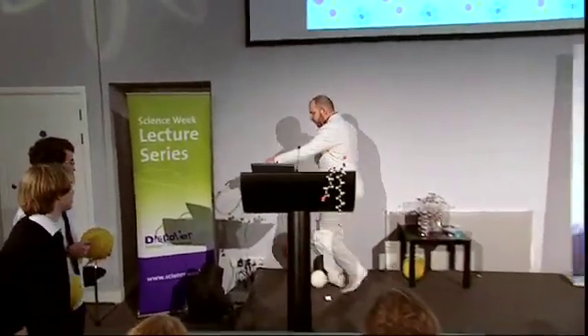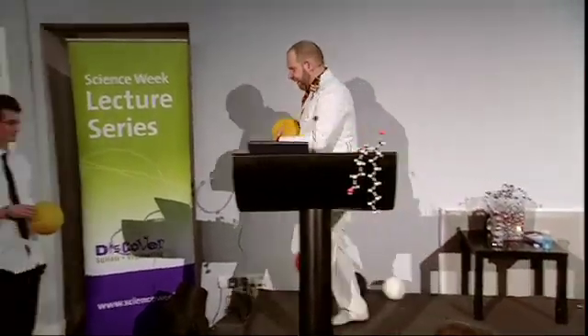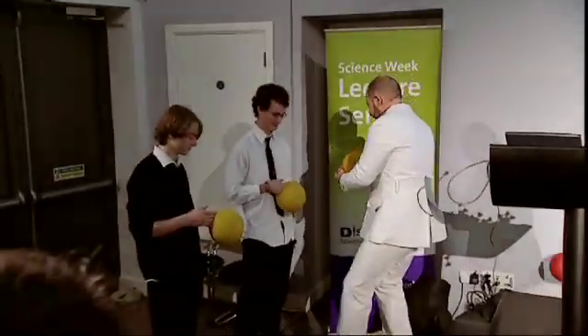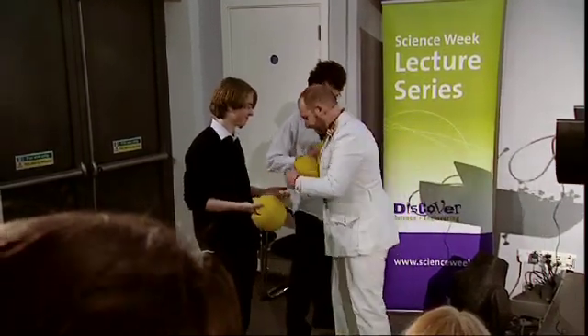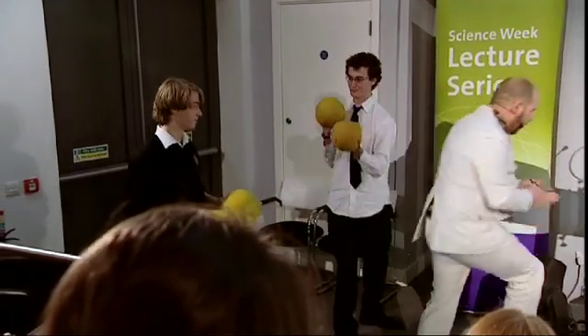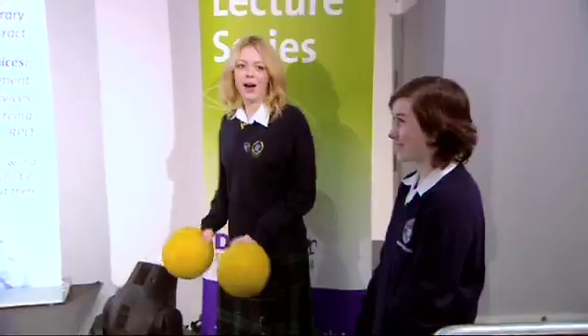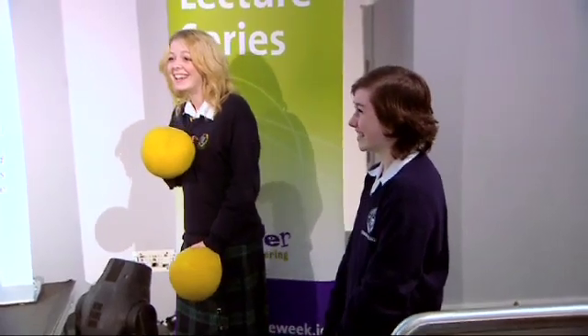Can one of you go about there and one of you there so everybody can see you? These young volunteers are going to give us a demonstration of how good they are at dancing like molecules. The first thing we've got to do is put you into the shape of a molecule — you're just going to be simple hydrocarbons.